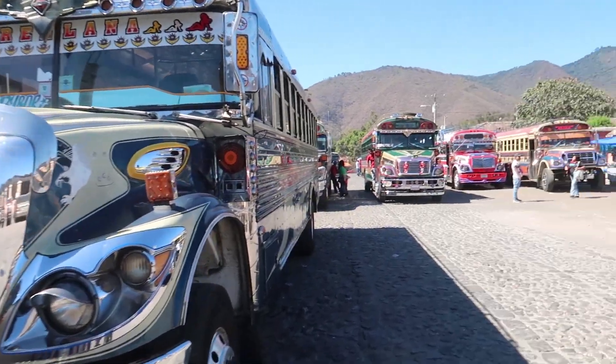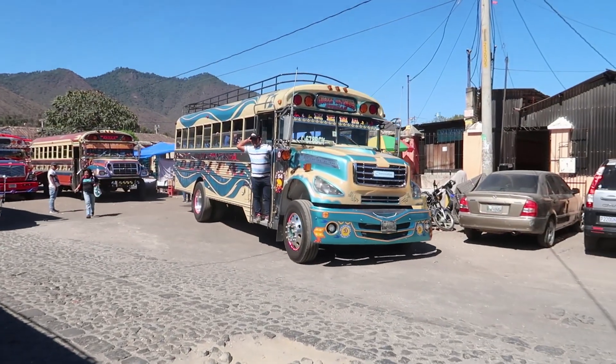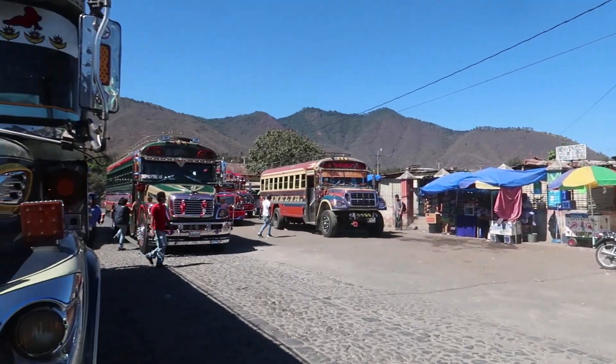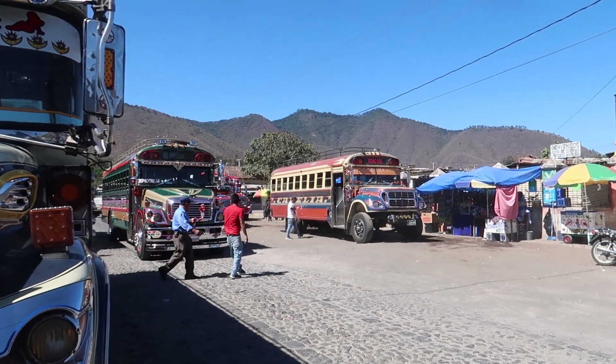Check out how colorful these buses are - they're called chicken buses. They're old school buses from the U.S., but they're painted so colorful. They're quite intriguing, don't you think?